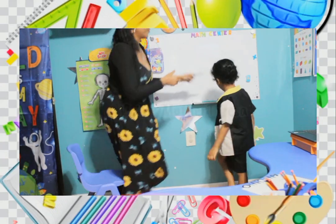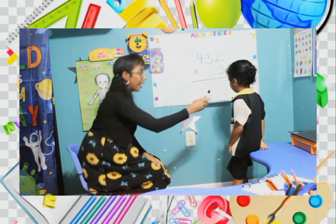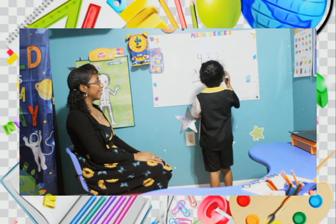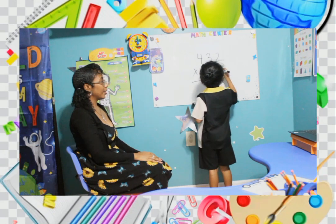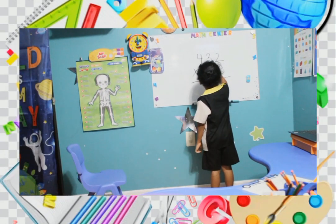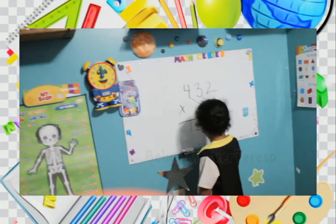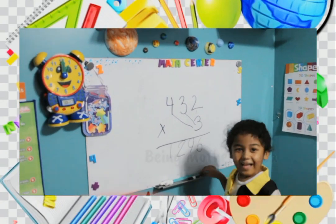Here we go. Alright, here you go. Nice. Nice. Very good.